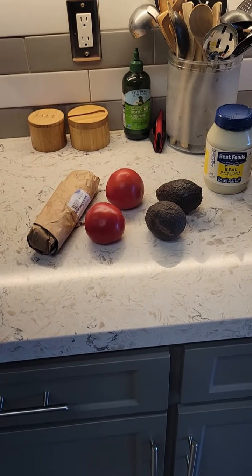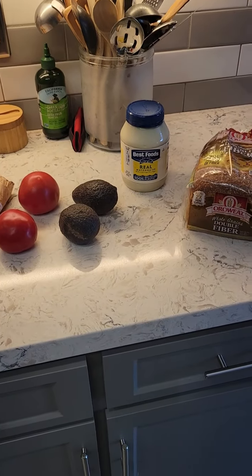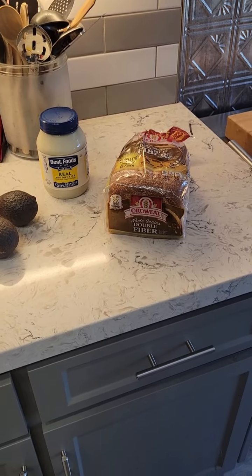Bacon, tomatoes from the Yuba City certified farmer's market, avocado, some good old Best Foods mayo, and bread that Robin picked up.